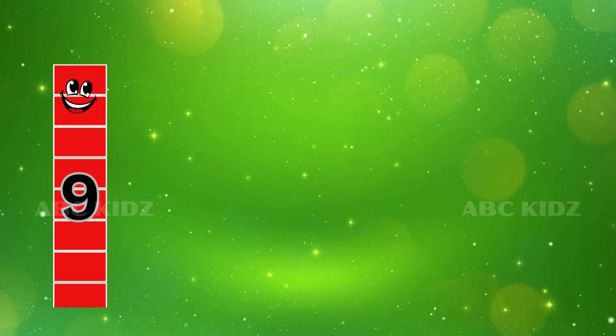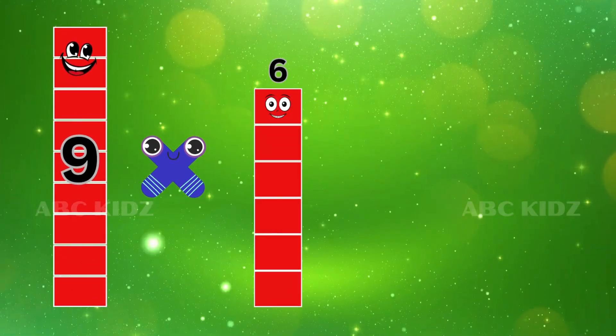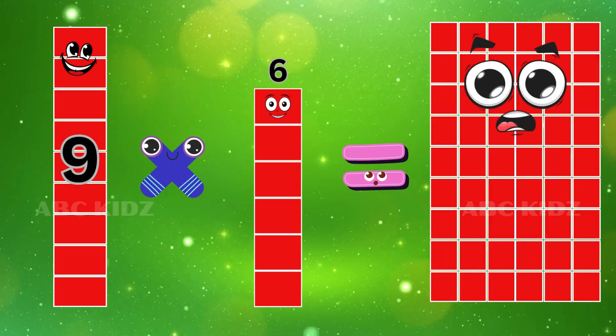Nine Six's are Fifty-four. Nine Six's are Fifty-four.